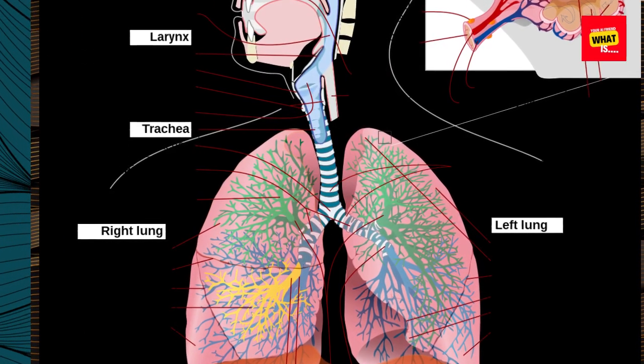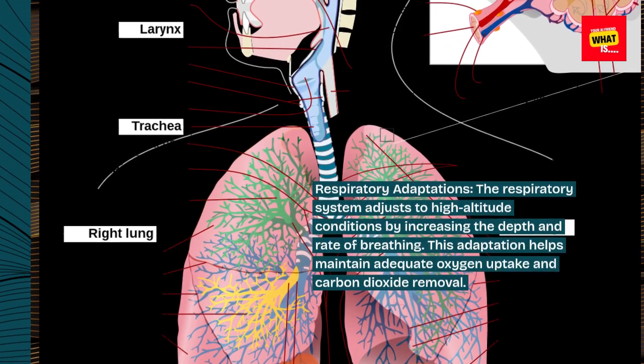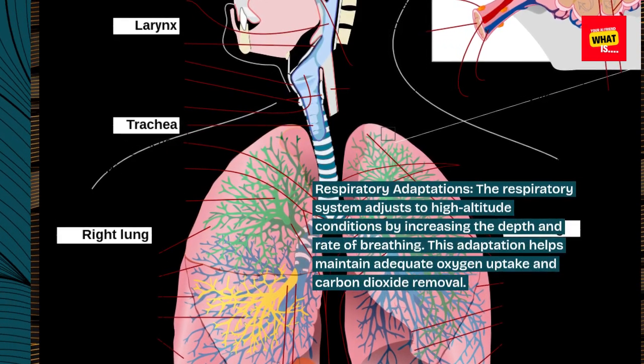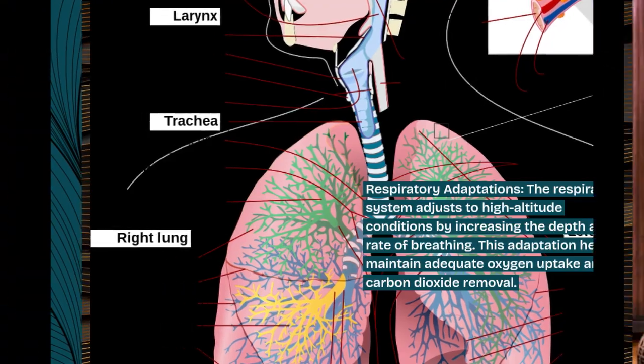Respiratory adaptations. The respiratory system adjusts to high-altitude conditions by increasing the depth and rate of breathing. This adaptation helps maintain adequate oxygen uptake and carbon dioxide removal.